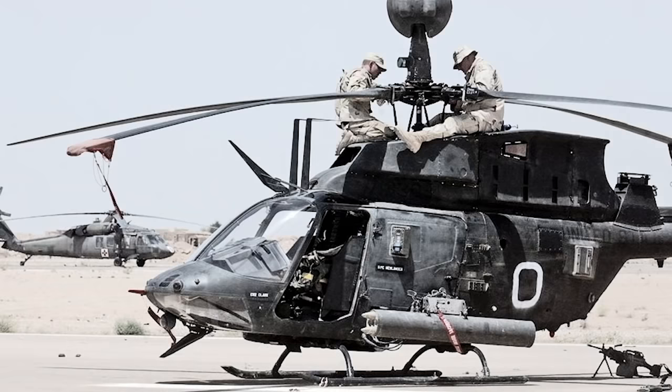I run the TAC — I've got fires guys, JTACs, my battle captain, my gunner, my driver, a commo guy — and we're all squeezed into this thing, all working off digital and analog systems. It's a lot of fun. It's organized chaos.